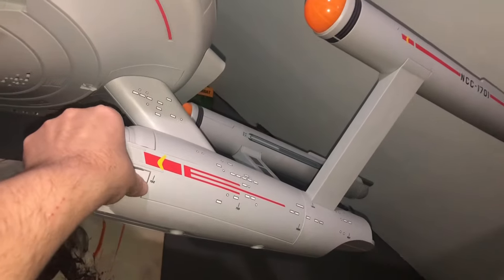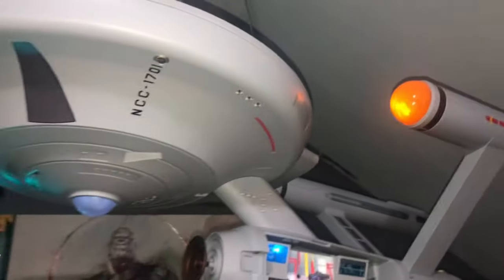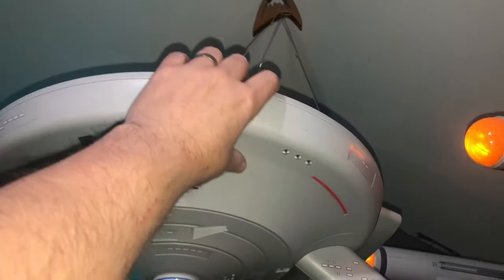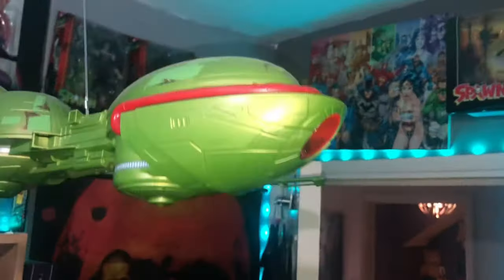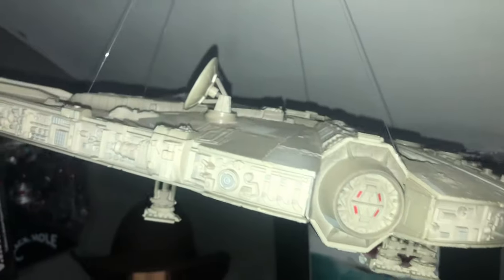Moving around, we do have a USS Enterprise Playmobil. I've taken the side off so you can see the interiors - there's a button to get it working, it lights up. It's a very big, huge piece. Then I have a Klingon Bird of Prey that also has light functions. Also hanging is the Millennium Falcon model that I built some time ago - just a clip-together one - with the dice that hangs inside.